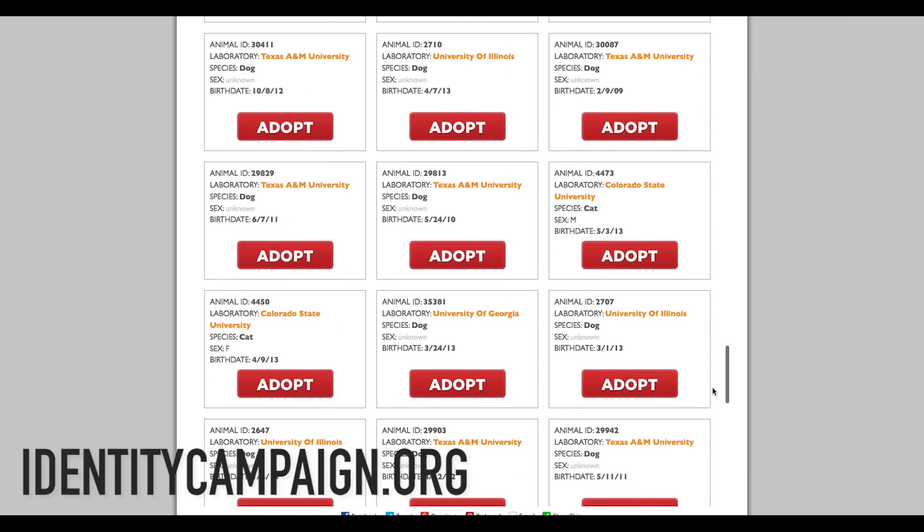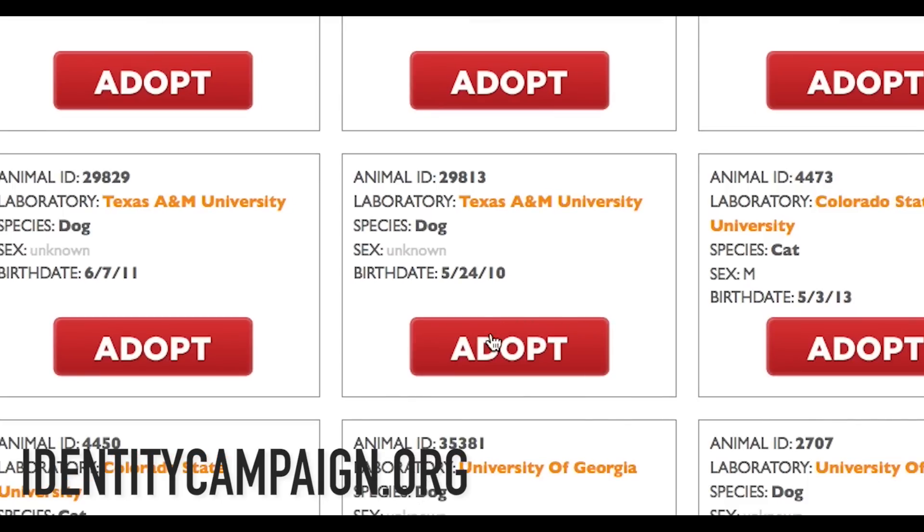BFP obtained the identification number, sex, breed, and date of birth of these animals by using state open records laws.